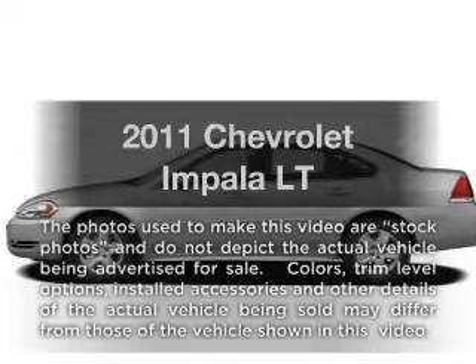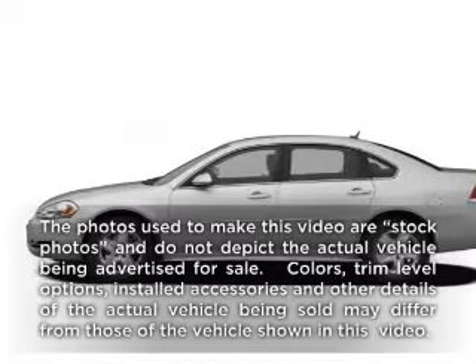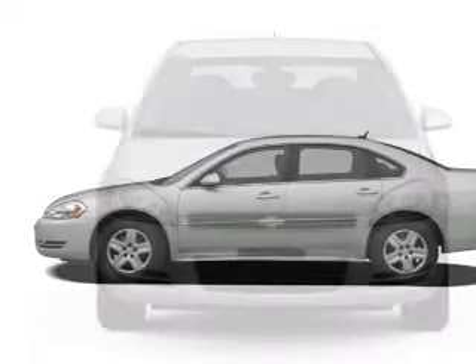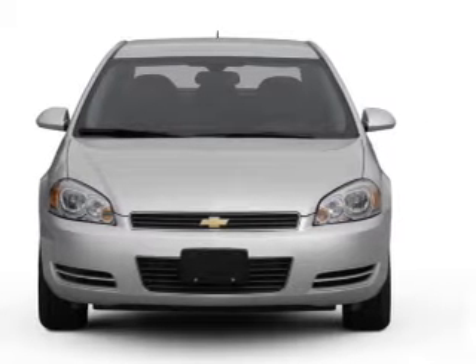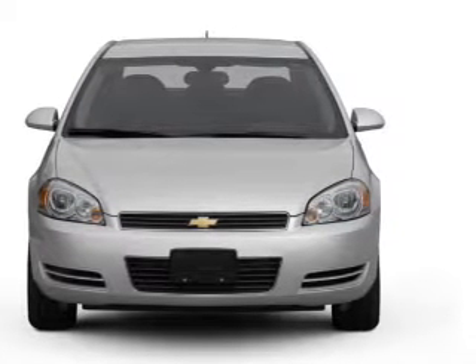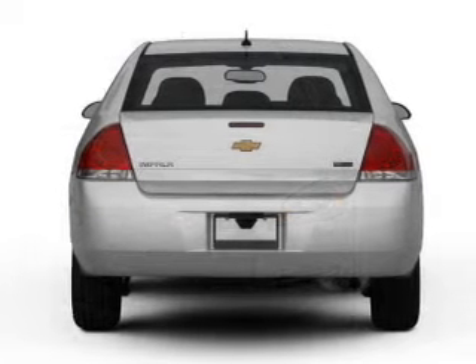Presenting the 2011 Chevrolet Impala — everything you need under one roof with this great vehicle. With a reliable six-cylinder engine that responds smoothly to its automatic transmission, premium wheels give a more luxurious look.